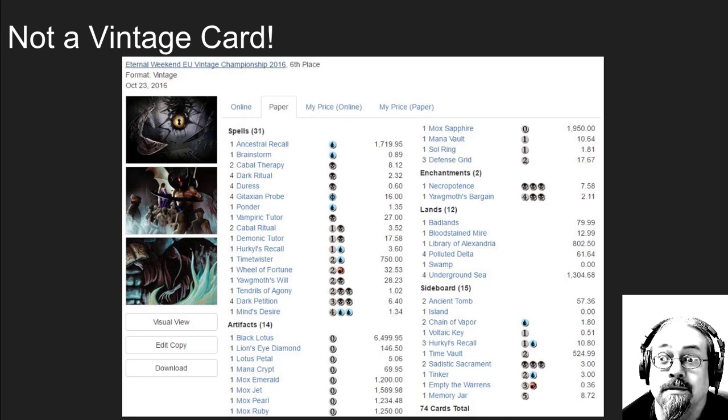Mana Drain is an awesome vintage card — wonderfully powerful, one of the most broken cards ever, and a cool Judge Foil. Imperial Seal is not a vintage card, but still really cool.